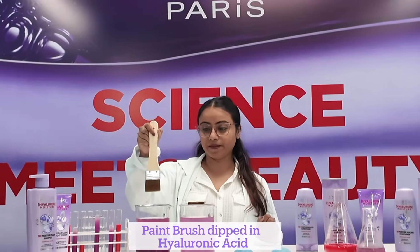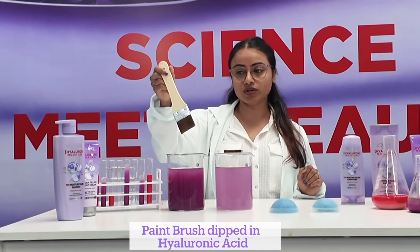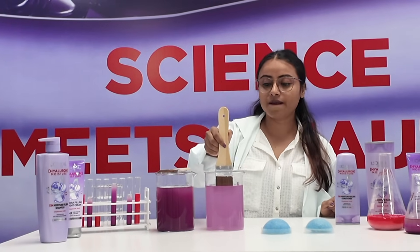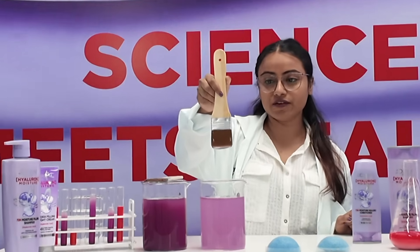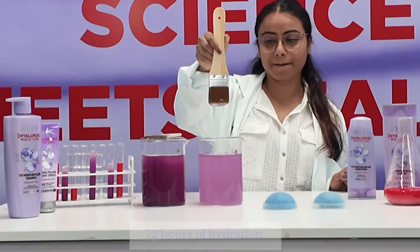With a paintbrush dipped in hyaluronic acid, the expert also showed us how the Hyaluron Moisture range gives 72-hour hydrated hair powered by hyaluronic acid's hydrating properties. You can see water alone rips off very easily, leaving the hair feeling dehydrated, but the Hyaluron Moisture range — powered by hyaluronic acid — locks in and retains moisture in the hair for 72 hours, giving you bouncy and hydrated hair.